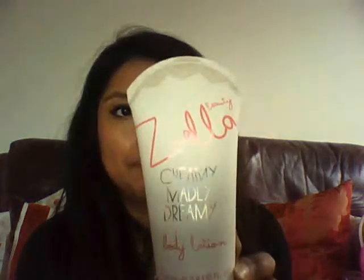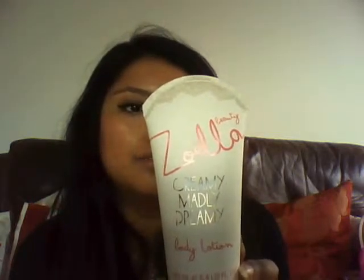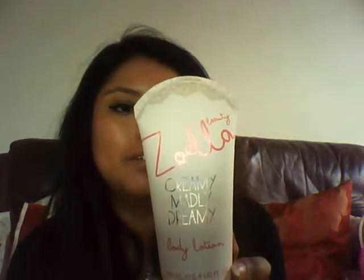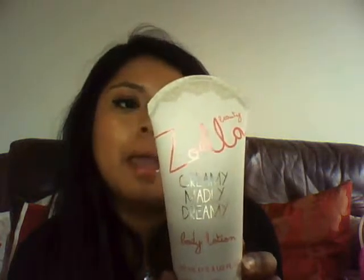I really wanted to buy the exfoliator but because I've still got a tan from Turkey, I don't want to exfoliate - I just want to keep moisturising. So I got the Zoella Creamy Madly Dreamy Body Lotion - Totally Tempting Dream Cream for a smooth and silky body. Fresh and girly, this indulgent body lotion will pamper your skin with a gorgeous scented creamy cuddle. Enriched with vitamin E, aloe and shea butter to soften and condition the body. It just sounds like Zoella in a tube.